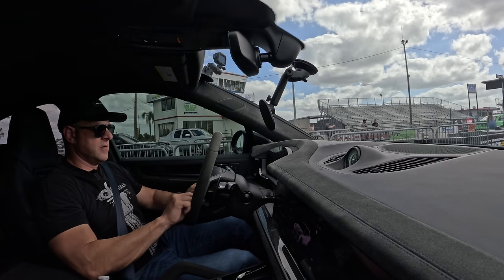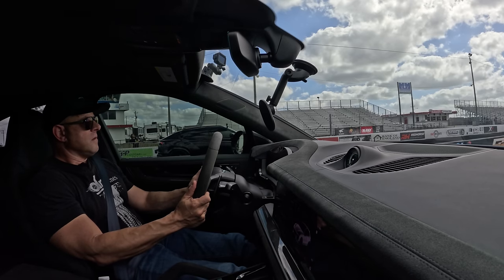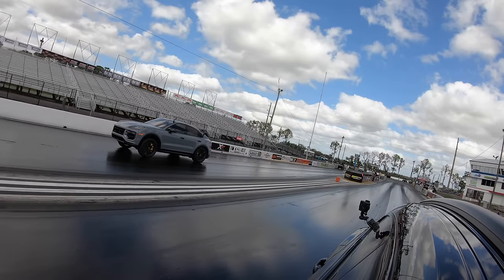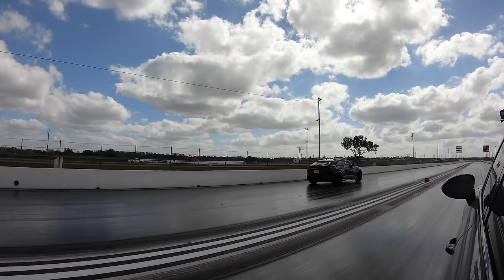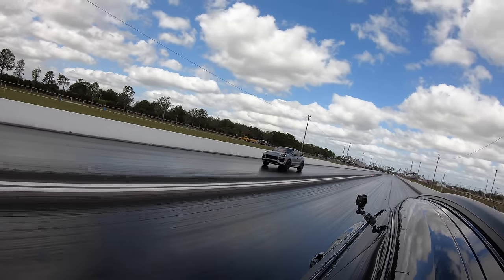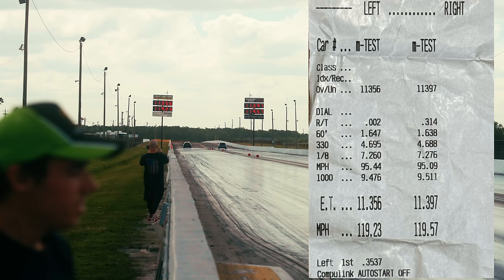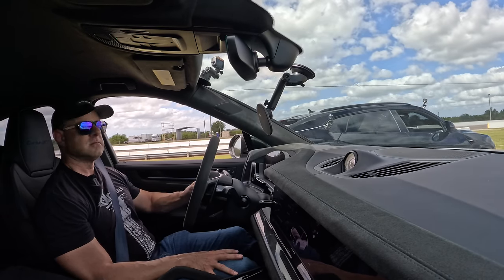We've got traction control completely off this time, we're in Sport Plus. There's the Sport Response Plus. He gets a good launch — 1.64, 1.63 60-footers. He got me that time, pretty much dead even though. That was great. You launched really, really good — that was your best launch ever.